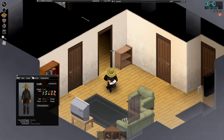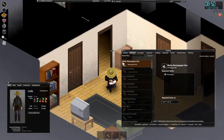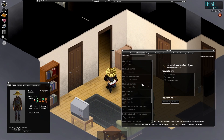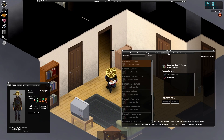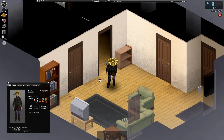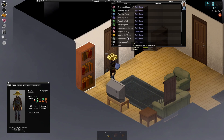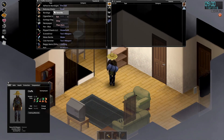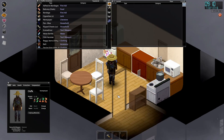Welcome back to another episode of Project Zomboid. We're continuing the playthrough from previous episodes - about a week in, which is the furthest I've been in the game. I don't feel prepared for when the water and electricity turn off, so we're going to try to get ready for that. I want to create some water collectors. Finding a generator will be pretty good too, and we'll need some electricity books.